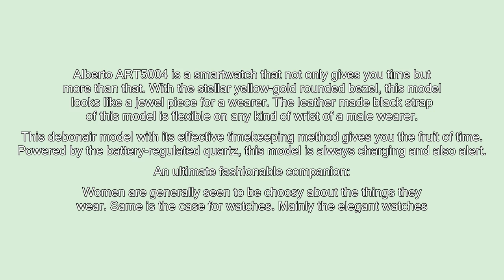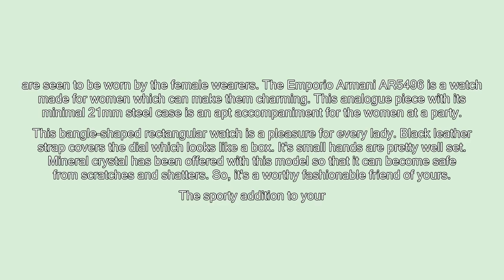An ultimate fashionable companion. Women are generally seen to be choosy about the things they wear, and the same is the case for watches — mainly elegant watches. The Emporio Armani AR5496 is a watch made for women which can make them charming. This analog piece with its minimal 21mm steel case is an apt accompaniment for women at a party. This bangle-shaped rectangular watch is a pleasure for every lady. The black leather strap covers the dial, which looks like a box, with small hands that are pretty well set. Mineral crystal has been used so that it is safe from scratches and shatters.